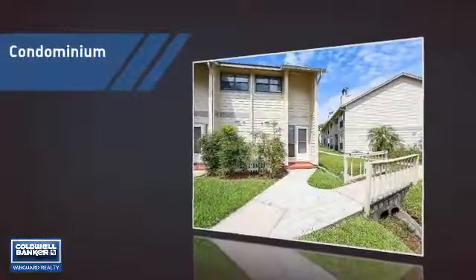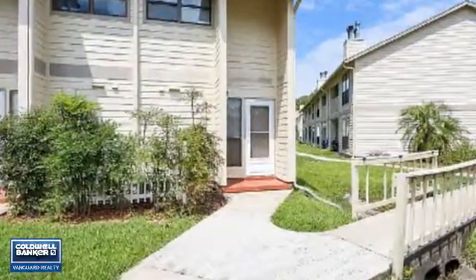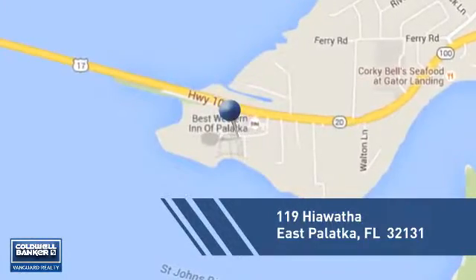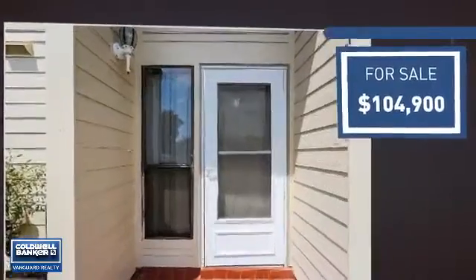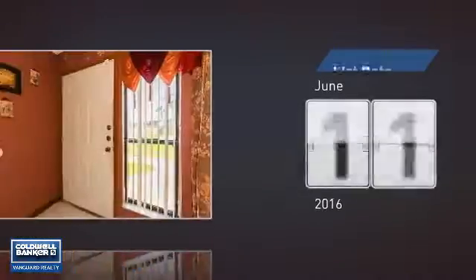This condominium is a great choice for those who want the privacy and easy maintenance of condo living, and it's located in this area. Currently listed at just over $100,000, it just went on the market this month.